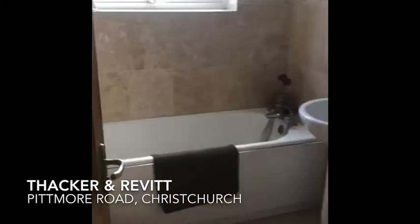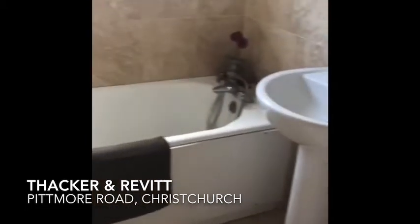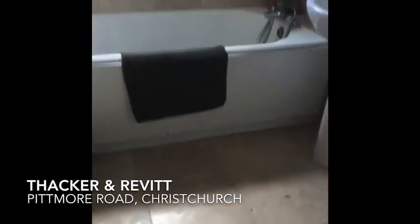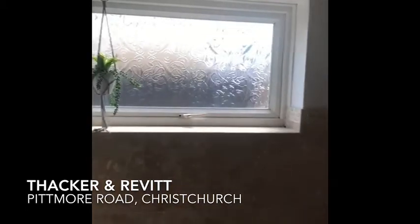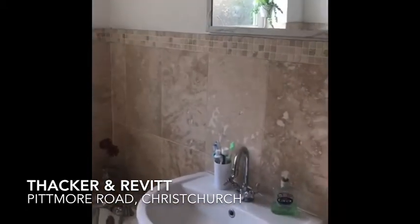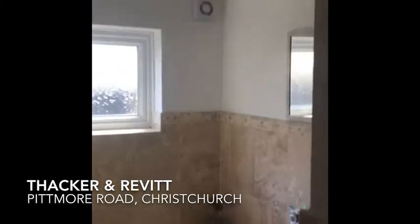Into the bathroom. White bathroom suite with a shower mixer tap. Tiled flooring, and a window letting in lots of natural light. Sand coloured stone tiles with emulsion painted walls above.